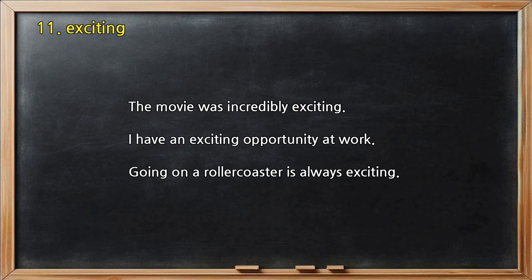Number 11 — Exciting. The movie was incredibly exciting. I have an exciting opportunity at work. Going on a roller coaster is always exciting.